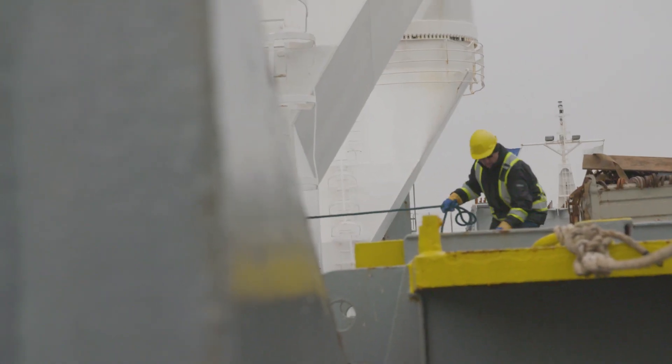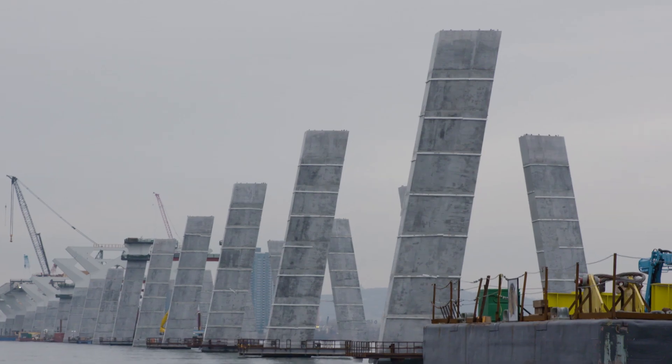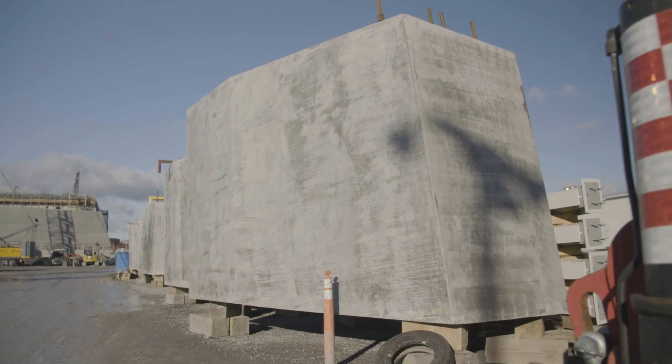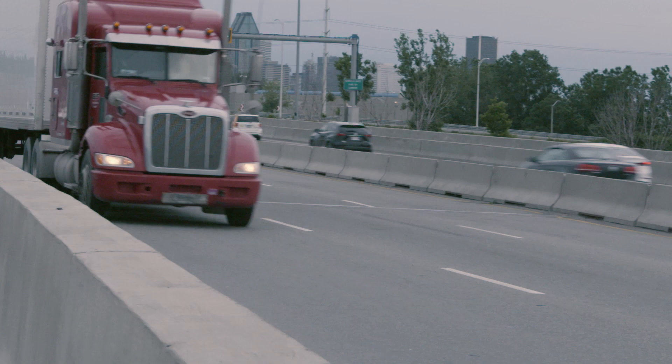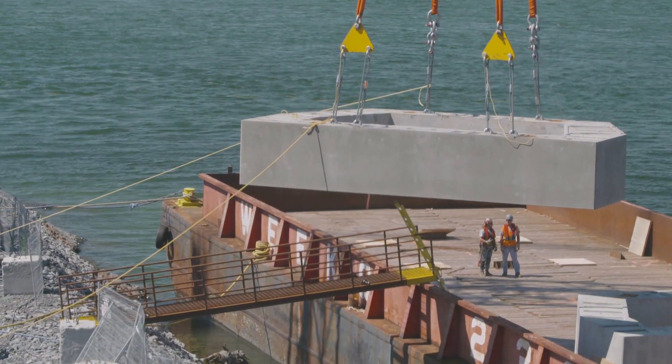Depending on the origin and destination of these pieces, we go from one mode of transport to three modes of transport. All pier segments are fabricated in Quebec. We either transport them directly to site by road, or we transport them to the Port of Sorel, put them on barges, and then bring them up to site.